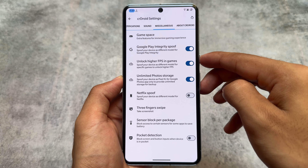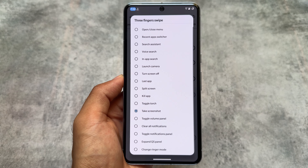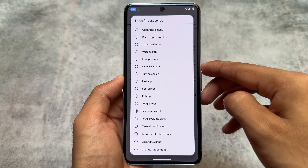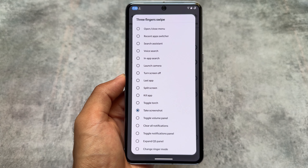As you can see, the Play Integrity spoofing option is also present here. It also supports the three-finger custom gesture, which is a very useful thing. By default it was screenshot, but from some previous updates there's now the option to customize it and choose other actions if you want to perform them.